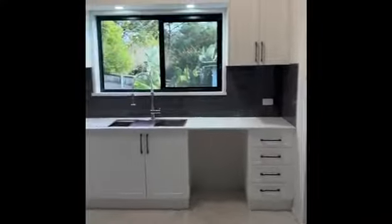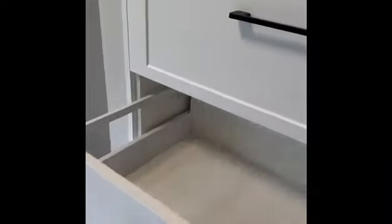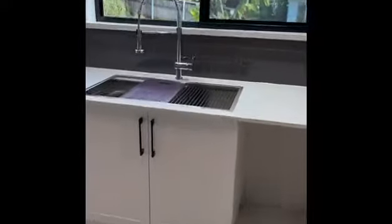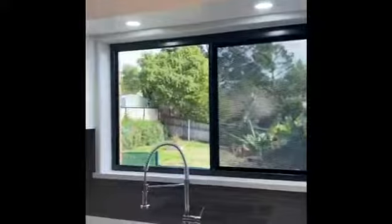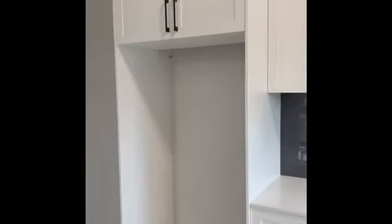Check out this stunning kitchen, finished with stone bench tops, nice soft-close drawers, nice black handles, a beautiful flick mixer and sink with the drain rack there, and overhead cupboards with all the details. Absolutely stunning.